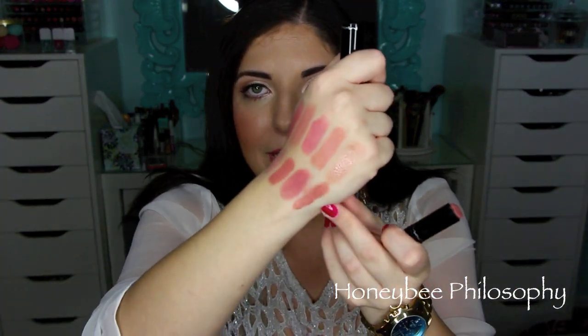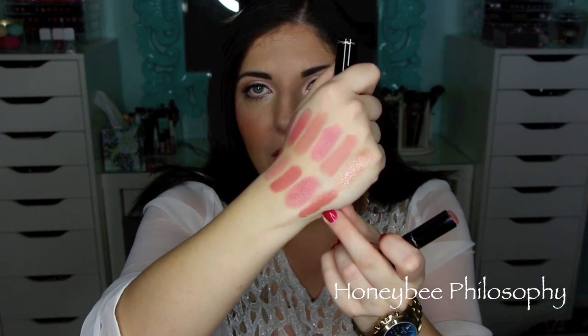I have to do one honorable mention. I didn't throw this in my top ten because I talk about it so much — you probably already guessed it. It's the MAC Sheen Supreme in Bare Again. This is all I have left of it — that little teeny nubbin. But this is the most perfect nude; I will always repurchase it. It's a little bit deeper — just my lips but better kind of tone. These are so creamy and so glossy, and you can easily put it on without a mirror.